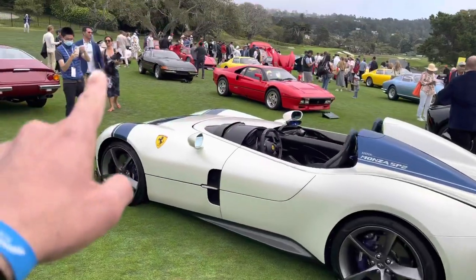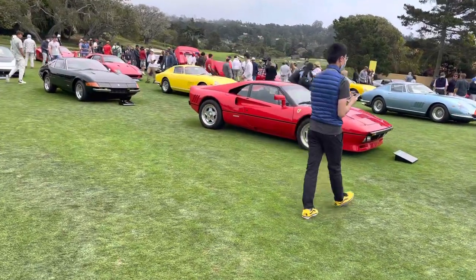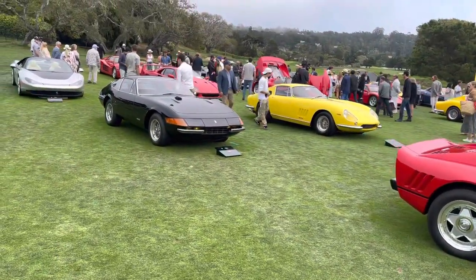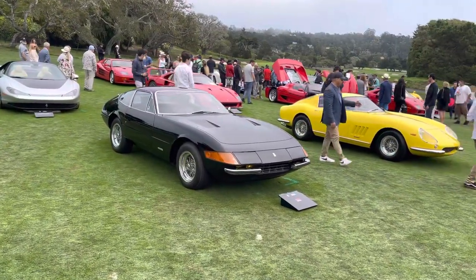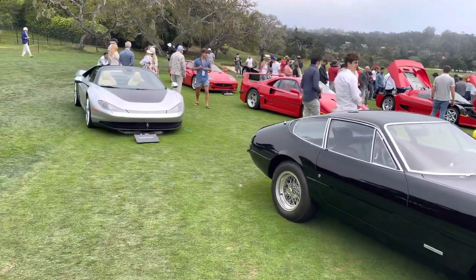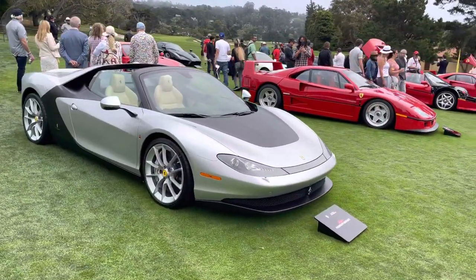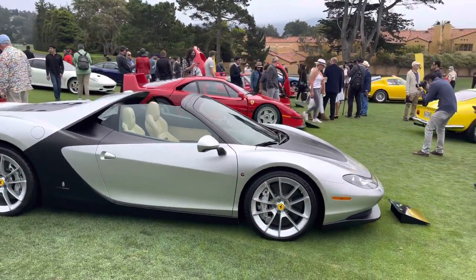I see a Sergio over here. The Sergio — the last Pininfarina-bodied Ferrari. I think there's only seven or eight of them in the world. I've never seen the one in silver here. Let's have a look at it. It's a cream interior — silver on cream. Not your typical color combo. I've never seen this either. Wow. Very beautiful, elegant lines.